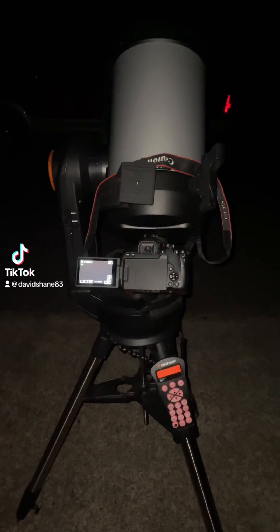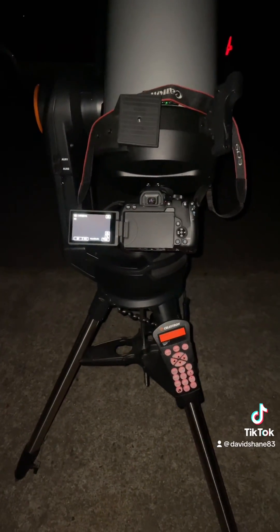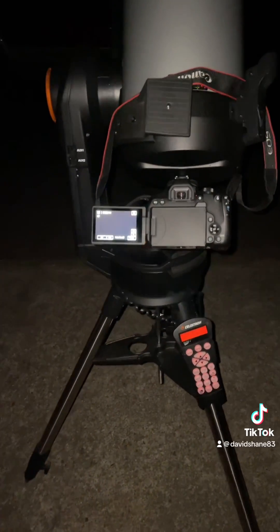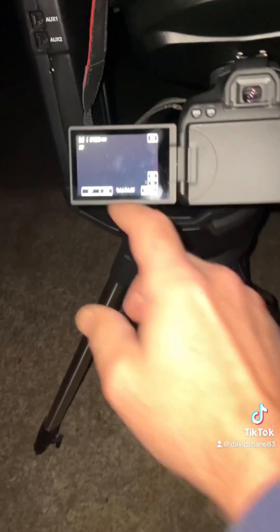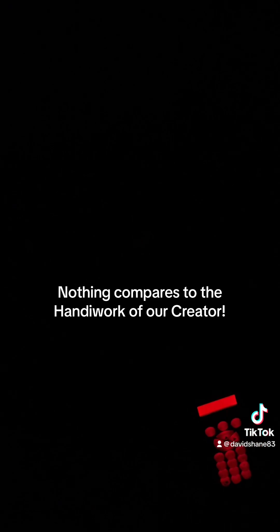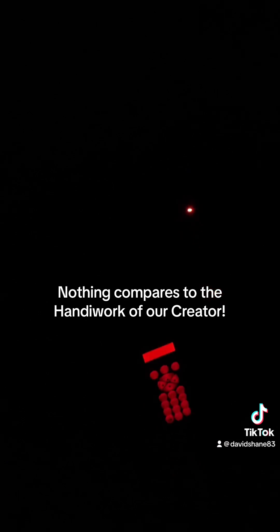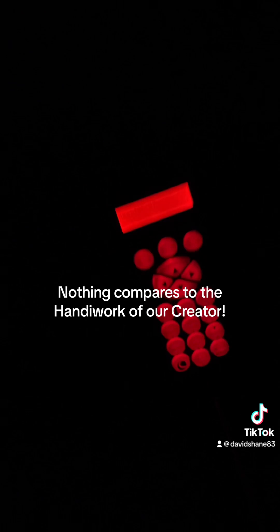All right, guys, what I'm about to do is take a 30-second exposure of what they call the Dumbbell Nebula. Let me go ahead and start the exposure. I had to turn off the flash, but what I'm doing is taking a 30-second exposure of what they call the Dumbbell Nebula, or Messier 27.